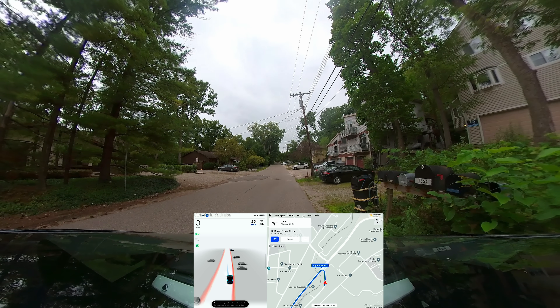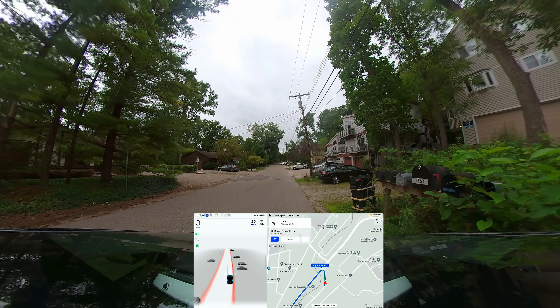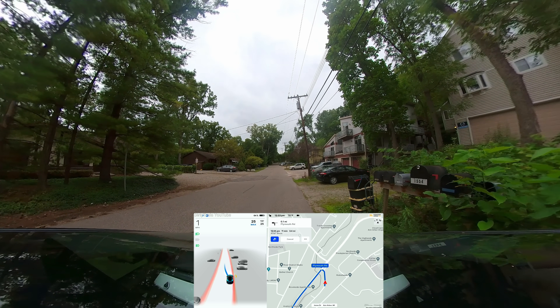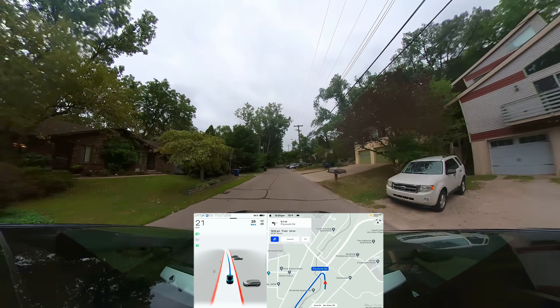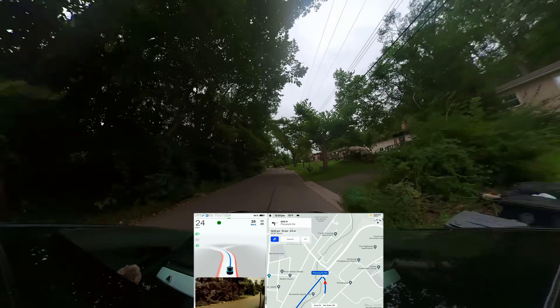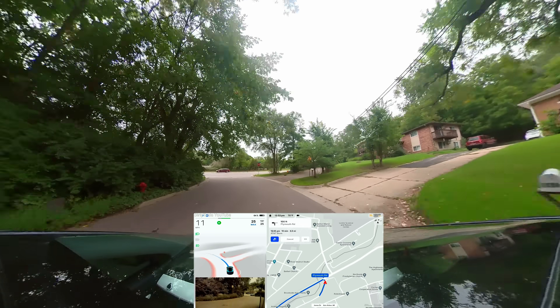A question I like to ask myself after a drive with Tesla's Full Self-Driving Beta is: what if I was to fall asleep during this drive, what would have happened? Well, in this drive you're about to watch, it would have been perfectly fine. I could have fallen asleep and I would have gotten to my destination no problem at all.